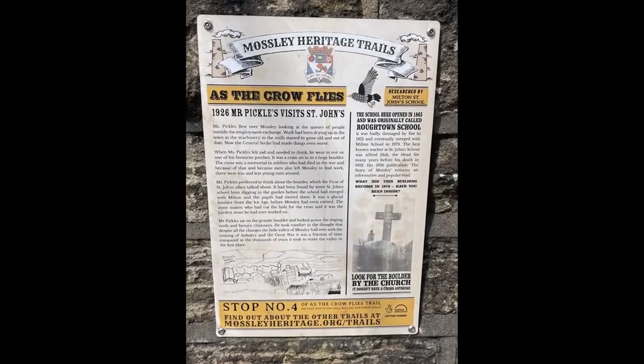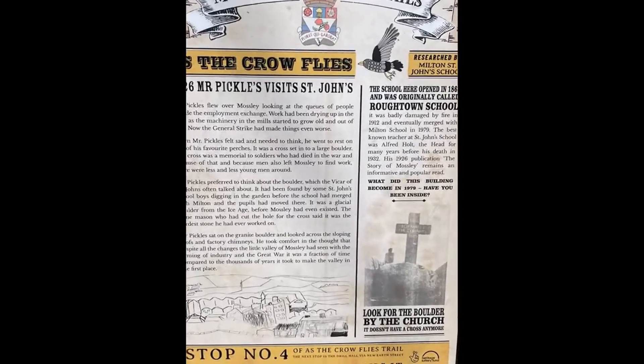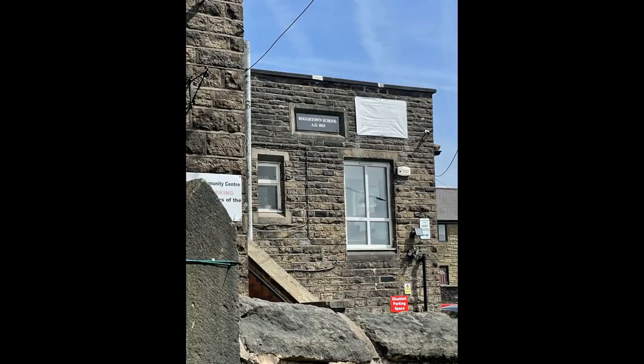This is the fourth stop on the Yellow Trail, as the crow flies. You are now at Mosley Community Centre.